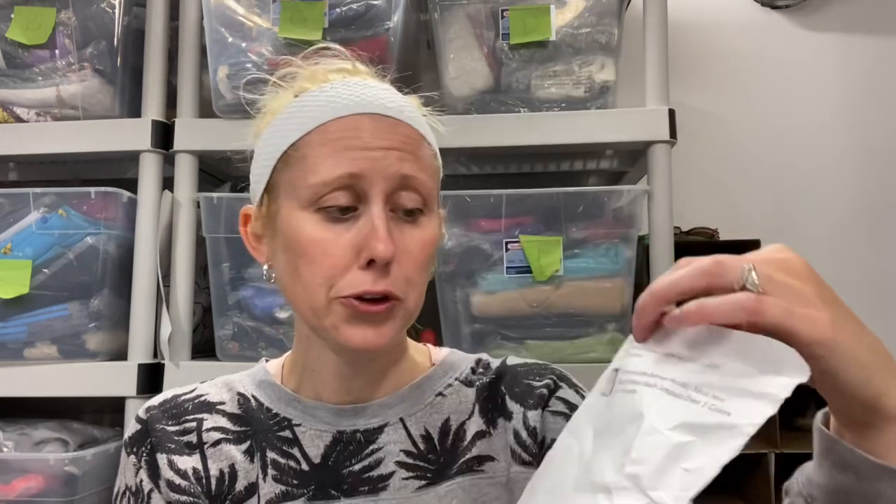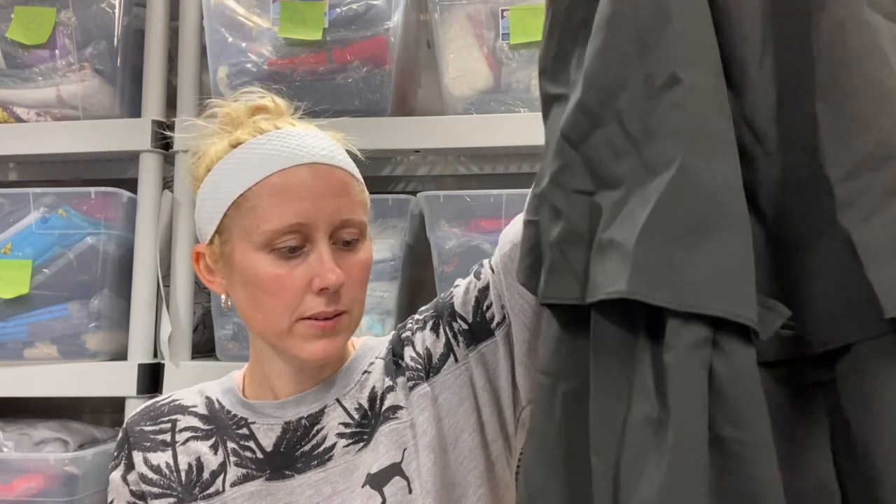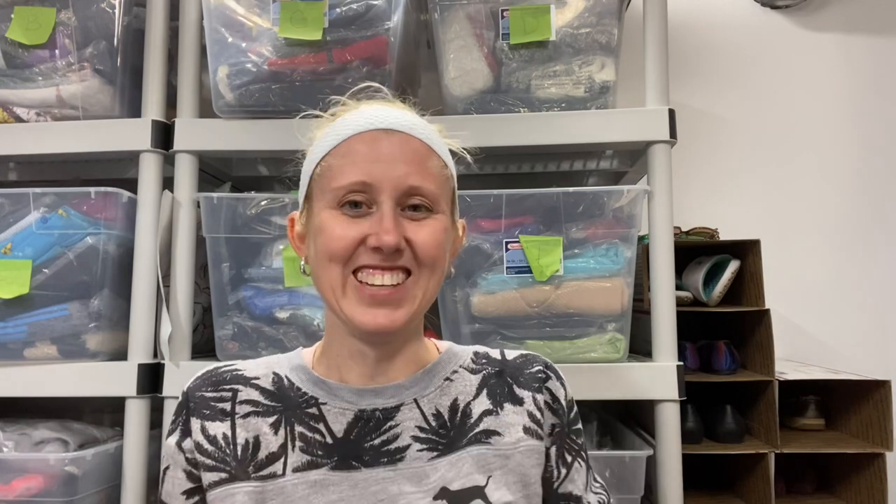This one came with a return label and it says women's ladies summer holiday bikini mini romper. The quality was poor on this — let's just check it out. It's cute but the fabric is definitely not the best quality. I might look it up and see what the original seller was charging and maybe charge half price and note something about the quality.